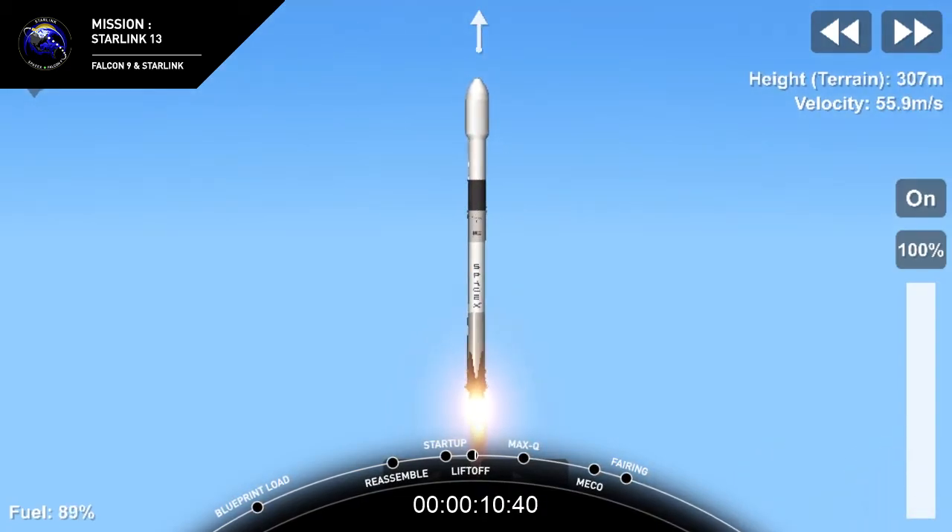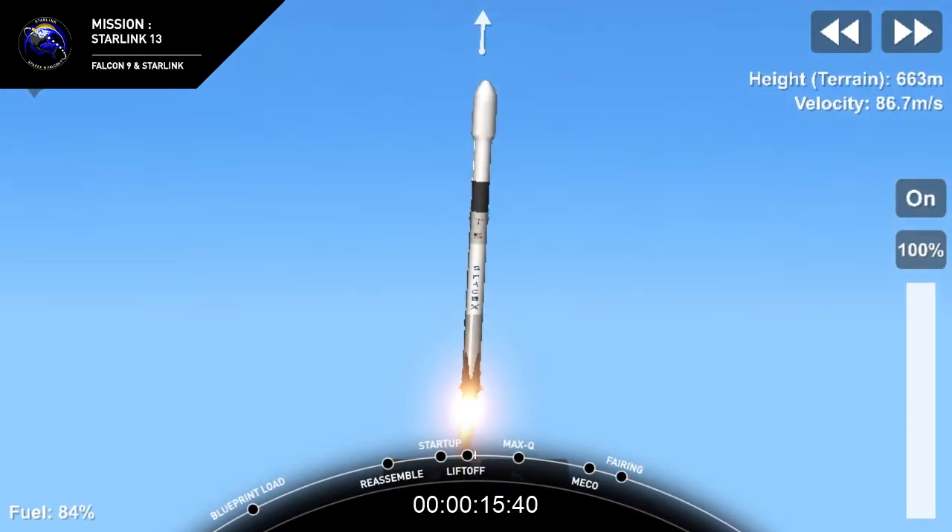Vehicle's pitching downrange. Stage 1, chamber pressure turned on.